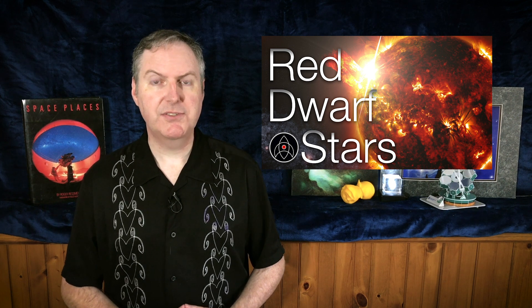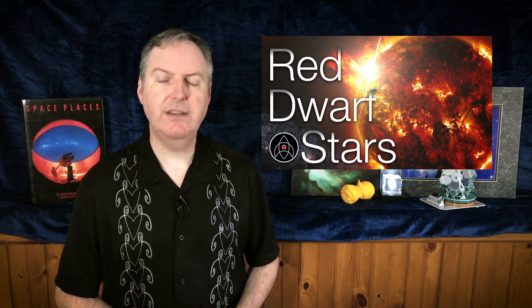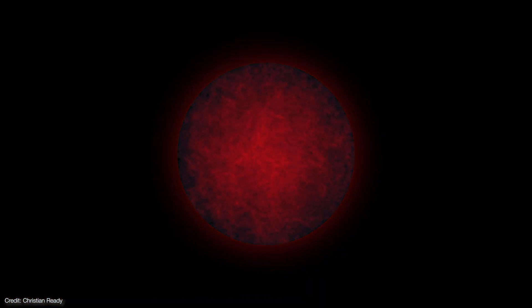We talked about the lowest mass stars — the red dwarfs — in a previous video. Red dwarf stars burn their fuel slowly, so they last for up to trillions of years, at which point they more or less fade away to become black dwarfs. At least that's what we think will happen. The universe is only 13.8 billion years old, so even the oldest red dwarf is still in its stellar infancy. But starting at around half the sun's mass, things get a lot more interesting.